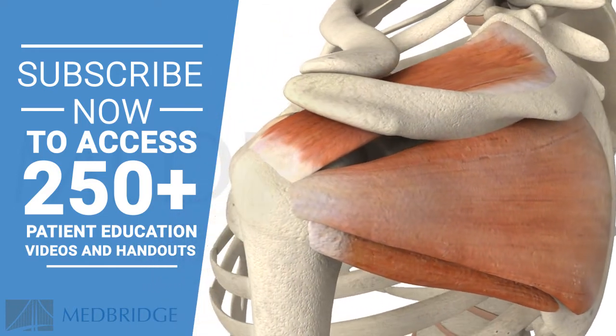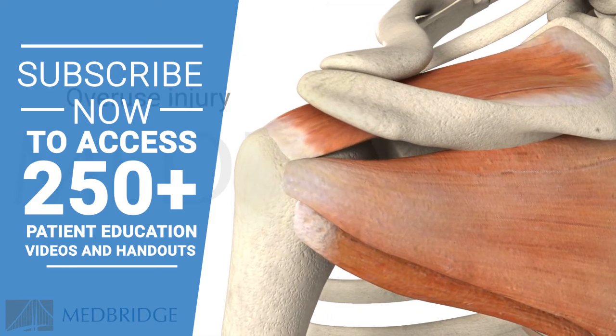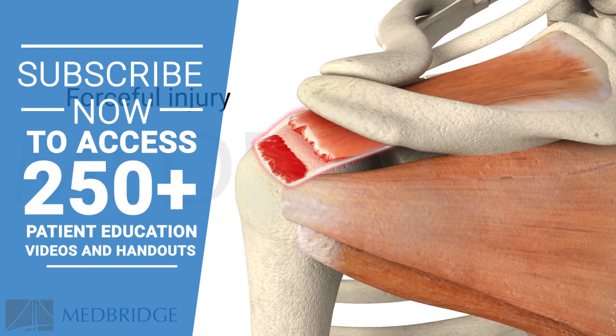The most commonly injured rotator cuff muscle is the supraspinatus. Rotator cuff muscles and tendons can be injured gradually due to overuse, where the soft tissue fibers may begin fraying. When a partial or complete tear occurs, the tissues may be torn from a sudden force like a fall on an outstretched arm. A person who has a more sharply shaped acromion is more at risk for developing a rotator cuff tear.